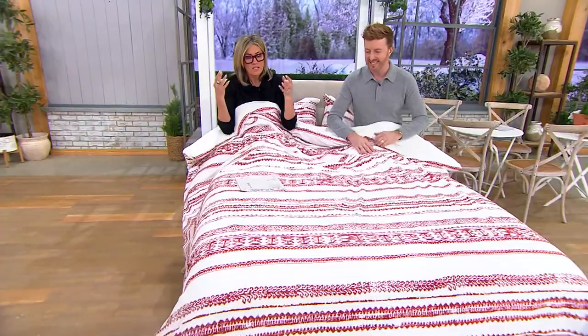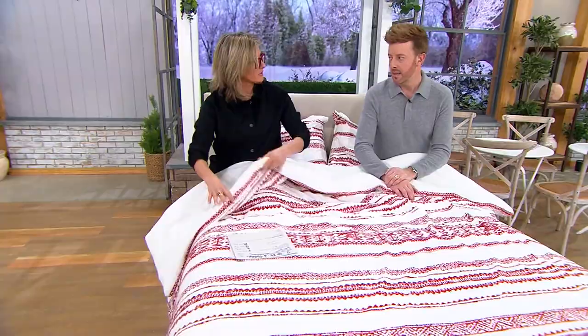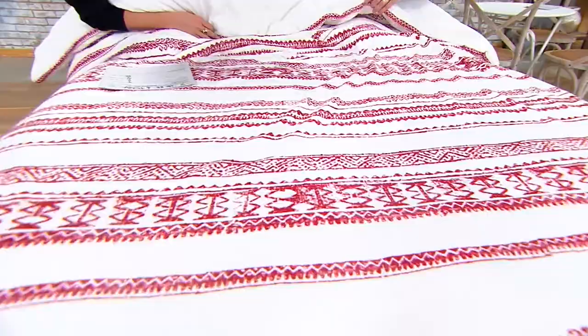This is a comforter that actually has the batting, the puff, the fill inside — so it's not like an annoying duvet cover. You put this on your bed and it's ready to go. That mink feel is polyester, which means unlike real mink, we can put this in the washing machine — machine wash, tumble dry — and the more you wash it, the softer it gets.